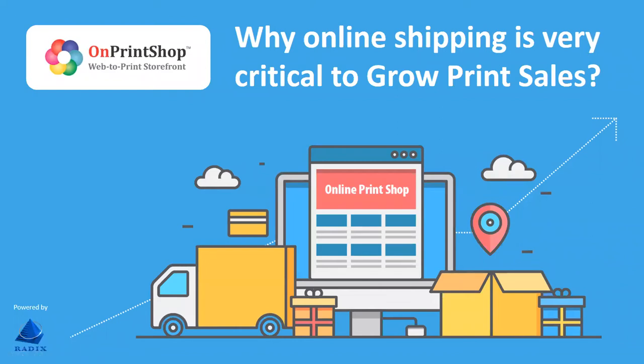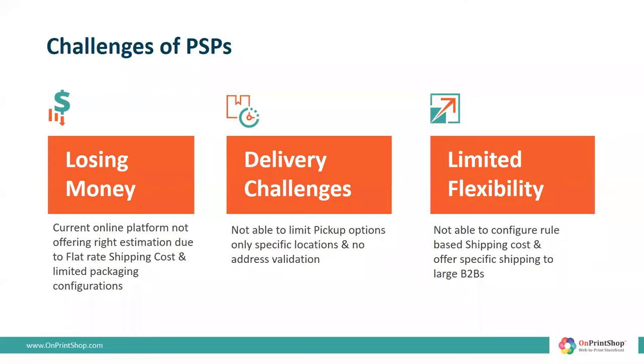Hello, everyone. I'm going to talk about how not having advanced shipping configurations in an online storefront can affect your growth and profitability. One of the major challenges PSPs face today is not being able to launch new print products and offer highly personalized shipping options. They lose money and customers due to their system estimating the wrong shipping cost and not being able to integrate preferred shipping gateways.